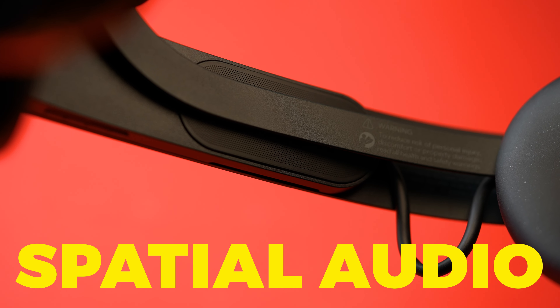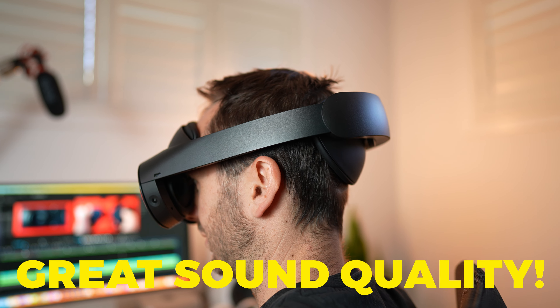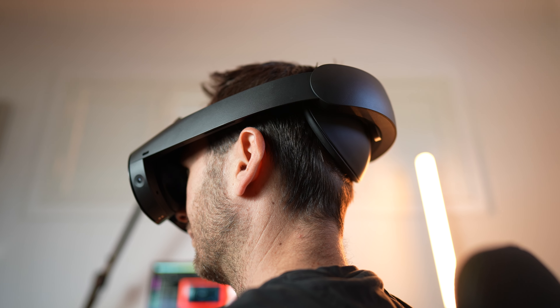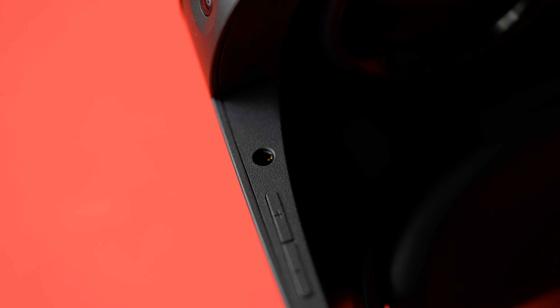Quest Pro has built-in spatial audio support through speakers built into the arms, and these have a really full, rich range of sound with palpable bass — overall a much better audio experience than Quest 2. It also comes with two 3.5 millimeter jacks if you prefer to use headphones.